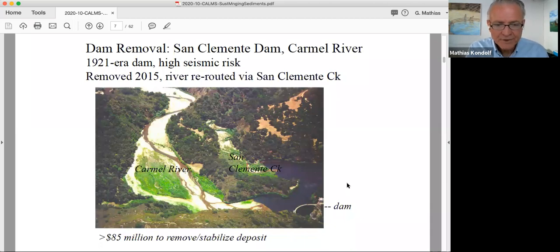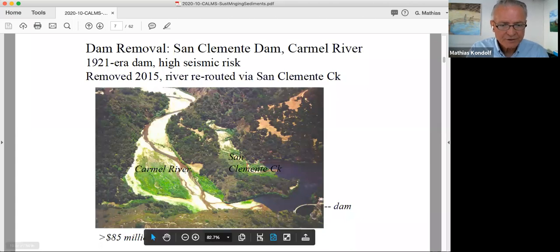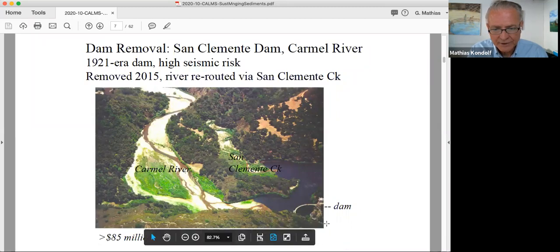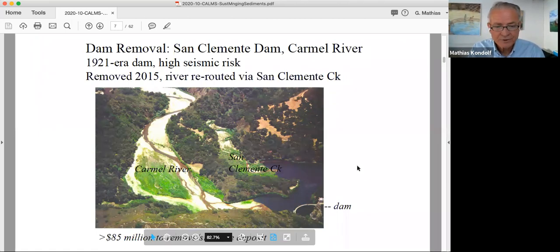That finally happened in 2015. The way they managed it was to stabilize the sediment in place. They cut a channel through a ridge to reroute lower Carmel River through the bed of San Clemente Creek, then it rejoined the original channel bed downstream. It was a pretty clever solution to a very difficult problem — there was no way to truck all that sediment out given road conditions and the political views of large estate owners nearby. Even a conveyor belt or sluice pipe seemed infeasible. So this was a pretty successful dam removal.